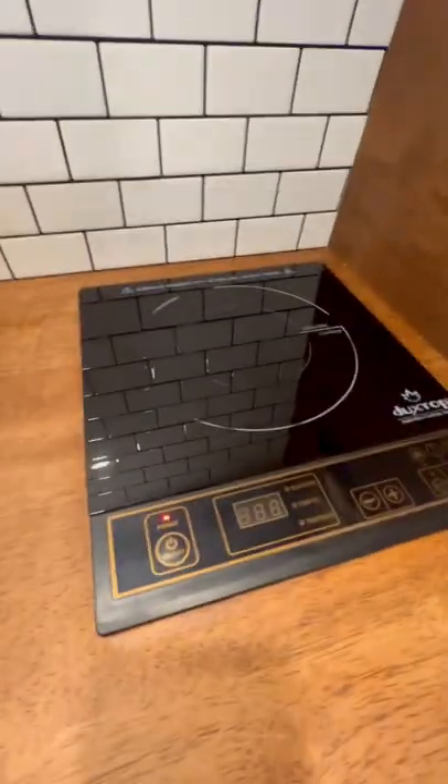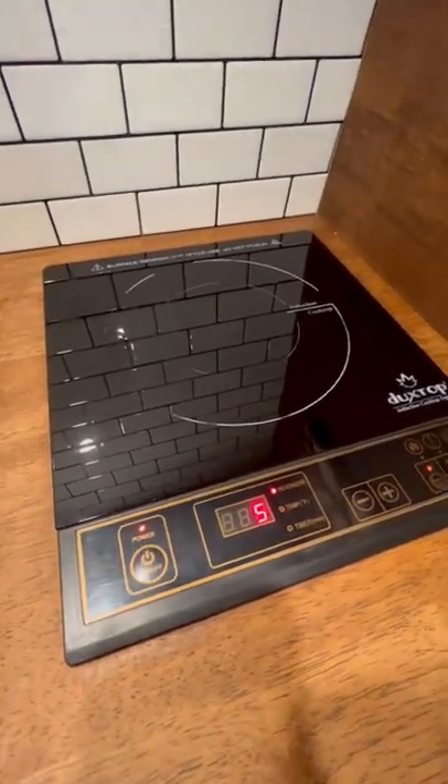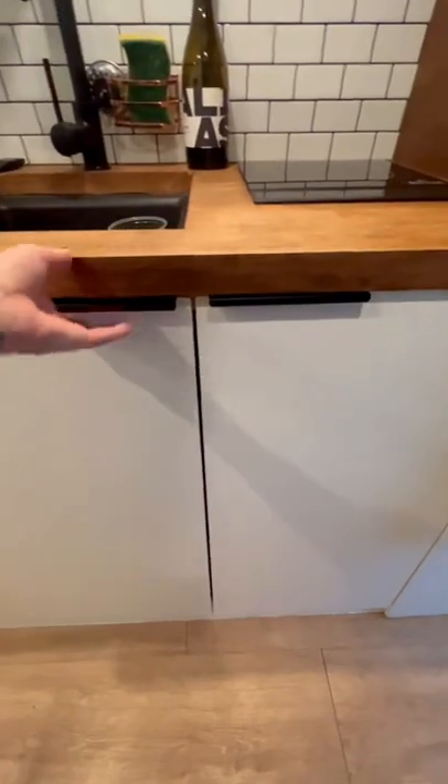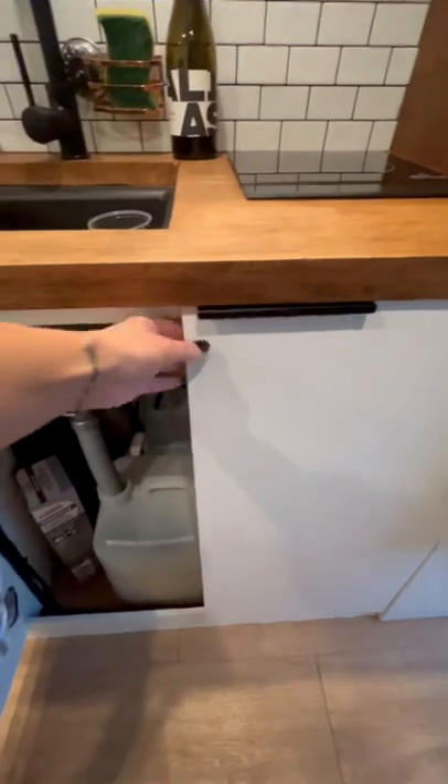The induction cooktop. I really had high hopes but the battery system in this van could hardly keep up with it when I wanted to use it. It sucks so much power — and probably the thing I dislike the most — the seven gallon fresh water tank.